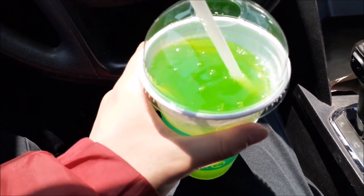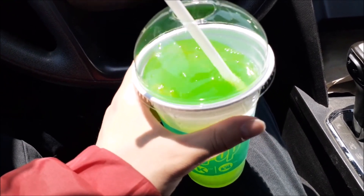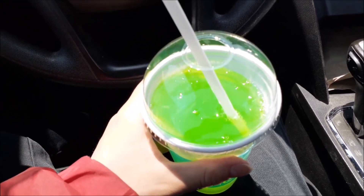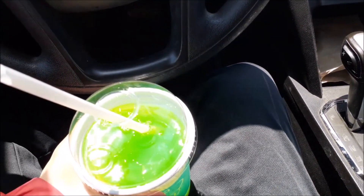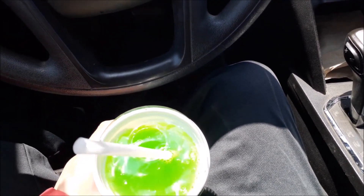Since I was still at Circle K, I decided to get the Crush Lime Soda. I have never tried it before, but now I will. I also got a better straw for this one, so I'm going to try it.